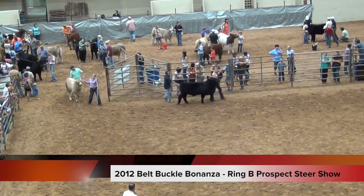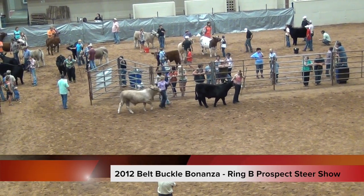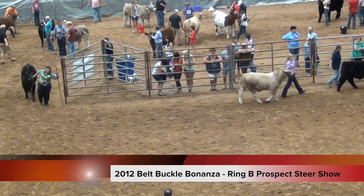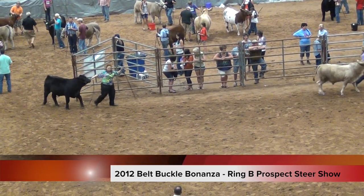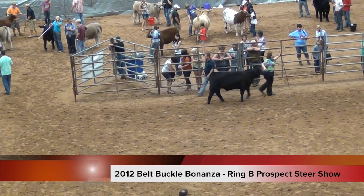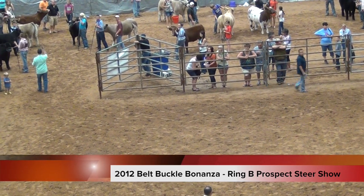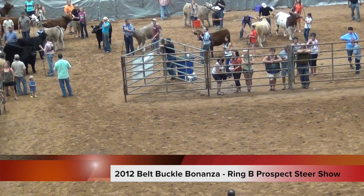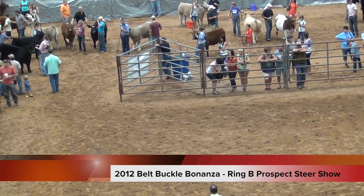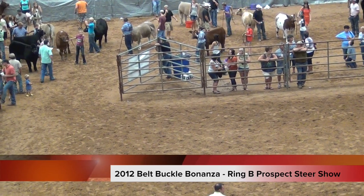The 2012 Belt Buckle Bonanza Prospect Steer Show Ring B is now underway. We've got our 16 breed champions moving into the arena. The ABC champion is up front leading off, brought to us by Kaylee Smith. Next is the champion Brahmin shown by Kylie Patterson, followed by the champion Brangus from Abby Christian, followed by the Centra Gatutis. These eared influence cattle are up front here in the 16 breed format.